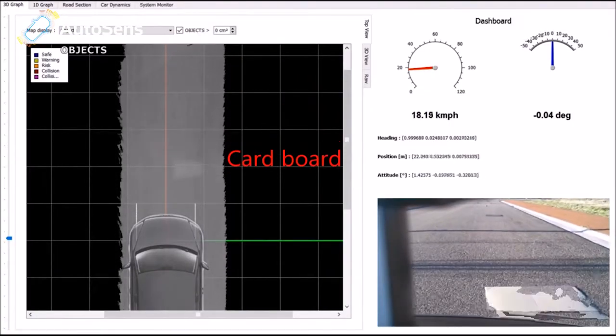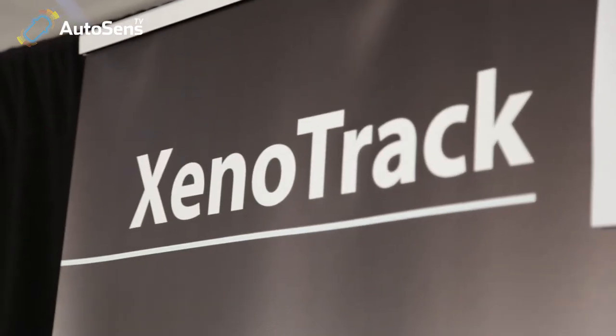We can demonstrate that we measure with that solid state LiDAR 200 meters, which is quite an accomplishment as such already. Chris, thank you very much. It's lovely to talk to you again, and we look forward to seeing you in September.